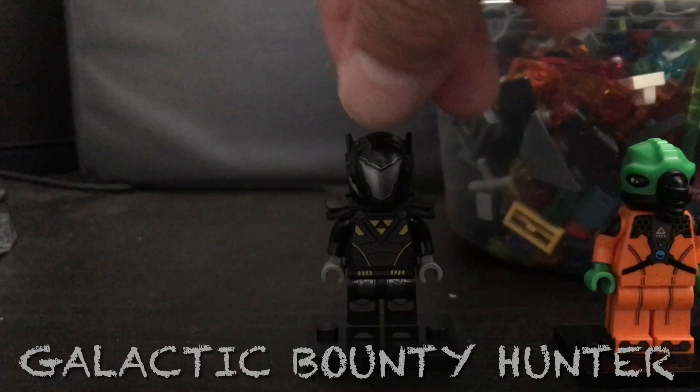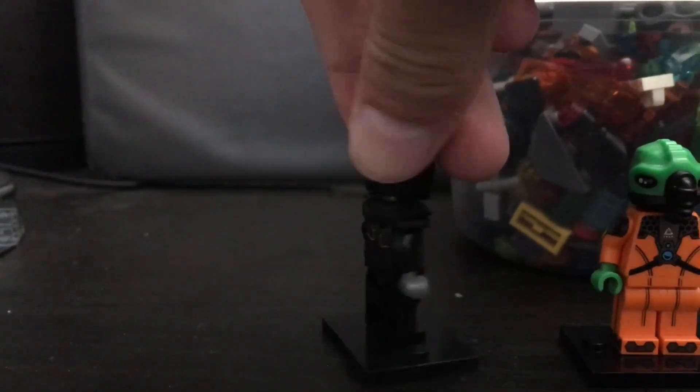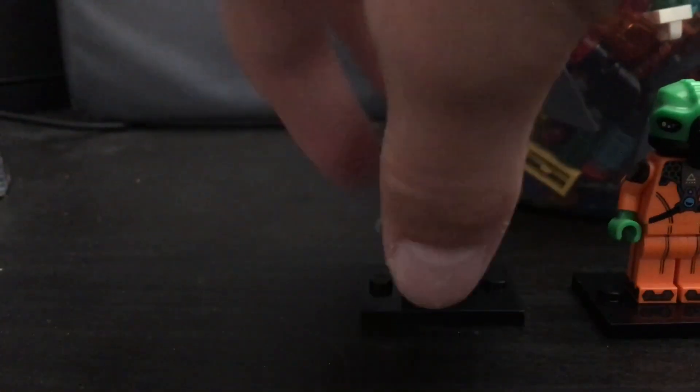Our first minifigure up here is the Galactic Danny Hunter guy. I've been wanting him for a while now. He's pretty cool — he has some shoulder armor and this really nice helmet.